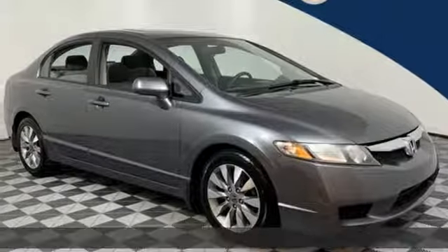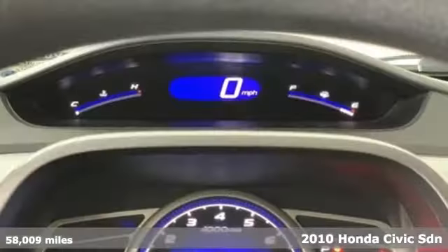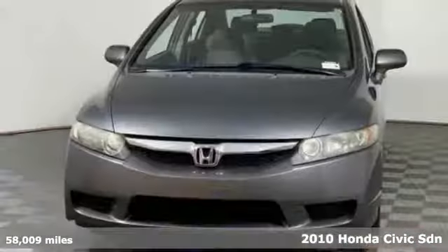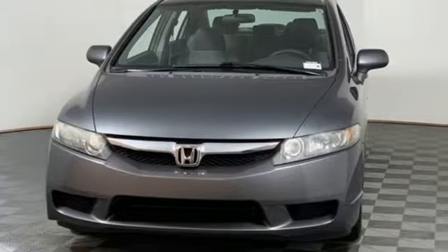Here's a 2010 Honda Civic Sedan. The energetic Civic makes the destination less important than the journey. It's equipped for all your driving needs and wants.